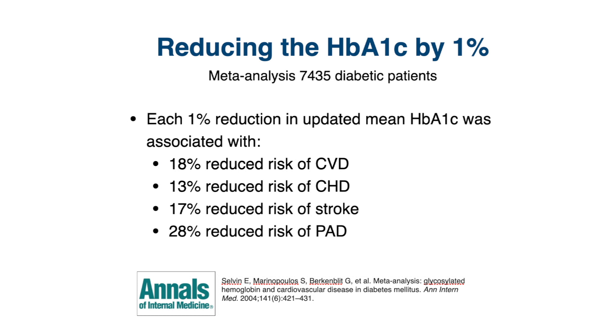There was also a 13% reduced risk of coronary heart disease, a 17% reduced risk of stroke, and a 28% reduced risk of peripheral arterial disease.